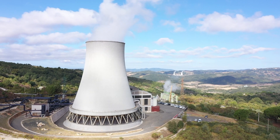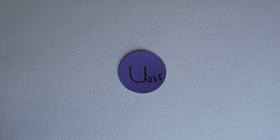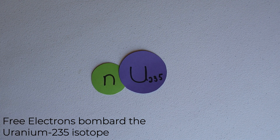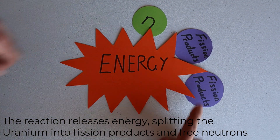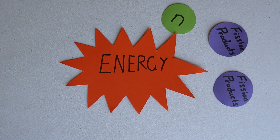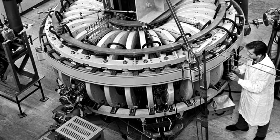In nuclear fission reactors, we split atoms — most commonly uranium — which in turn releases a chain reaction and radiation. This is why we associate radioactivity with fission. The radiation releases energy, which is transferred to a working fluid, most commonly water, which powers a steam turbine.